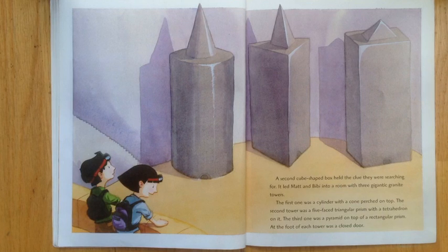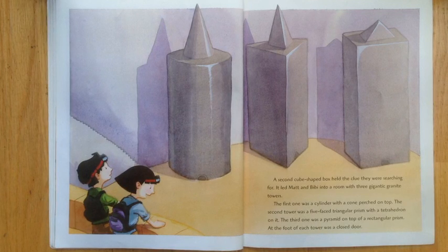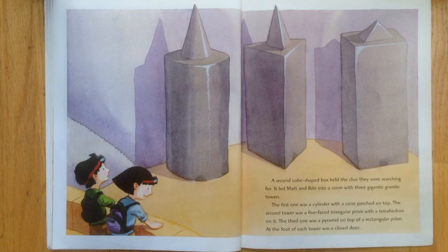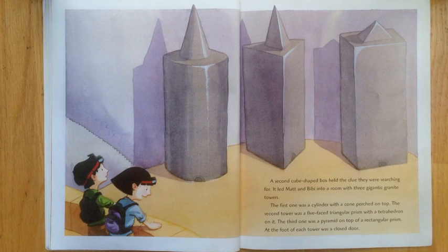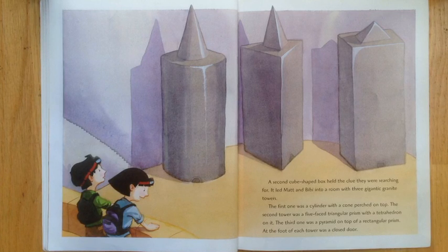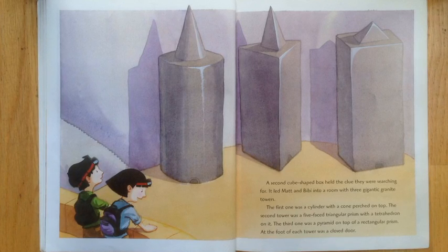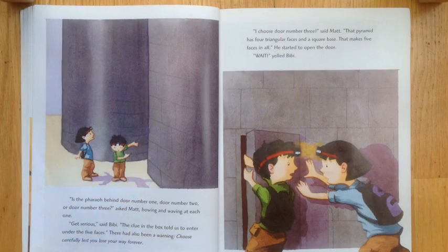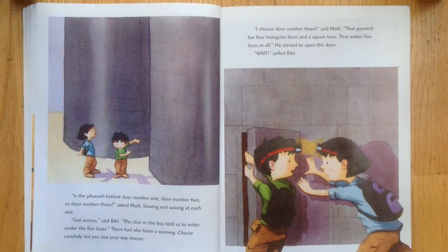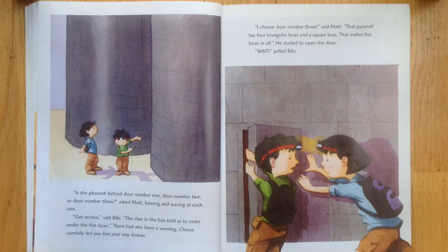A second cube-shaped box held the clue they were searching for. It led Matt and Bibi into a room with three gigantic granite towers. The first one was a cylinder with a cone perched on top. The second tower was a five-faced triangular prism with a tetrahedron on it. The third one was a pyramid on top of a rectangular prism. At the foot of each tower was a closed door. Is the pharaoh behind door number one, door number two, or door number three, asked Matt. The clue in the box told us to enter under the five faces.